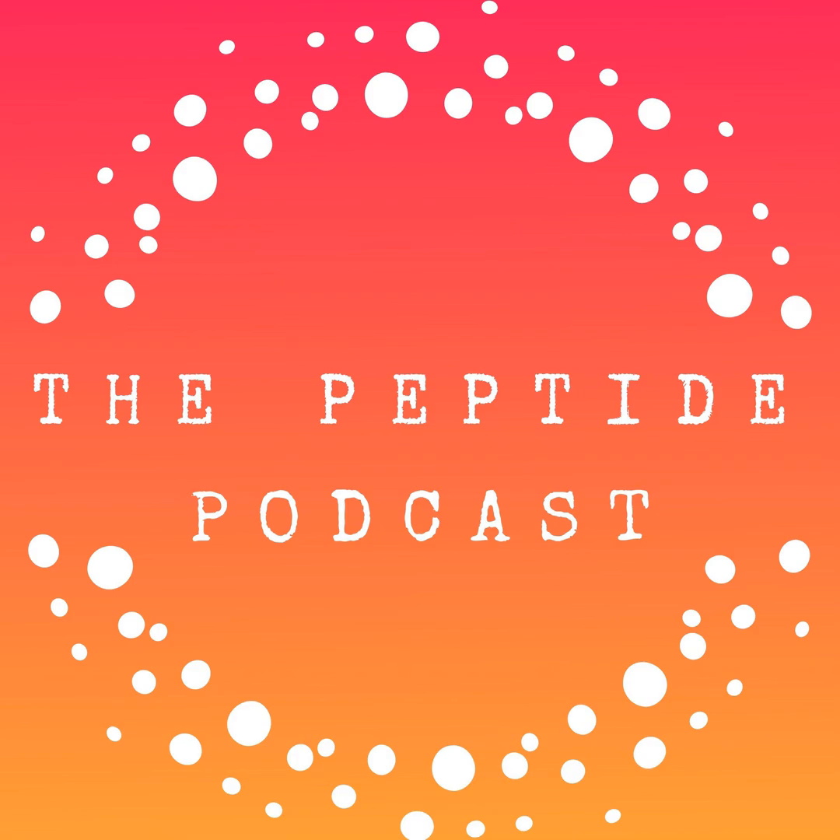Thanks again for listening to the Peptide Podcast. If you found this podcast helpful, please be sure to subscribe and leave a review if you have time, and as always, have a happy, healthy week.